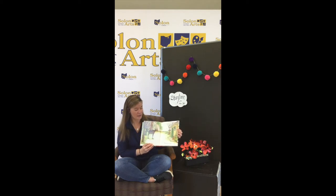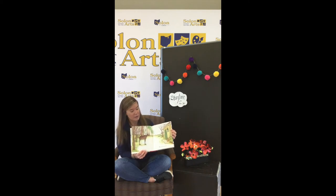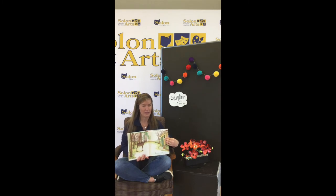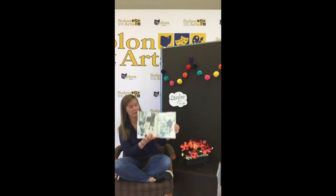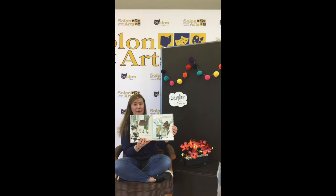If you give a moose a muffin, he'll know what's going to happen. He's throwing that muffin out his window to that moose in the woods. What happens if we give a moose a muffin? He'll want some jam to go with it, so you'll bring out some of your mother's homemade blackberry jam.